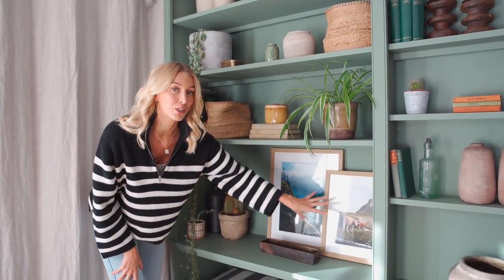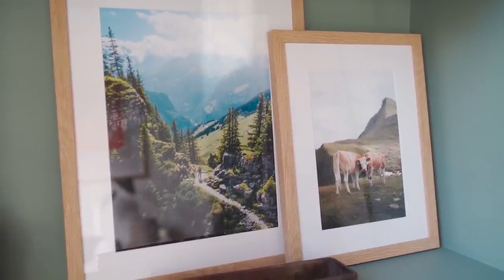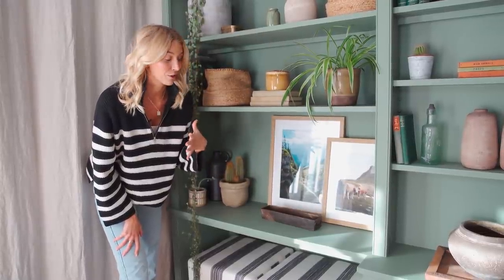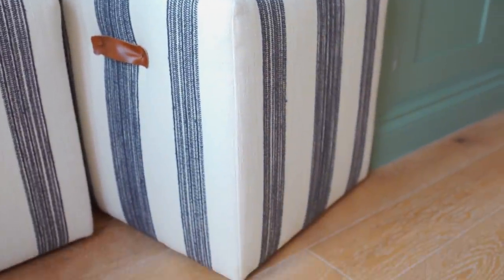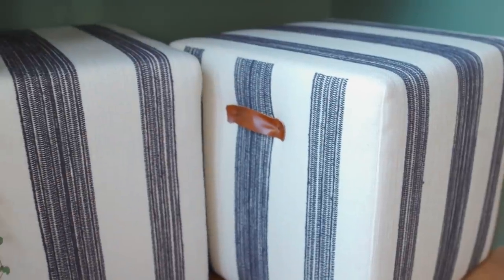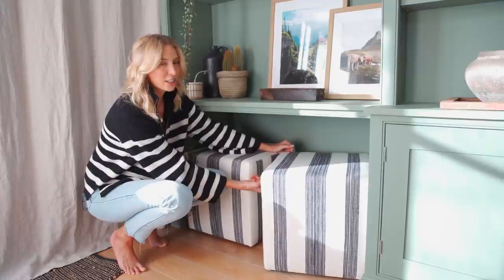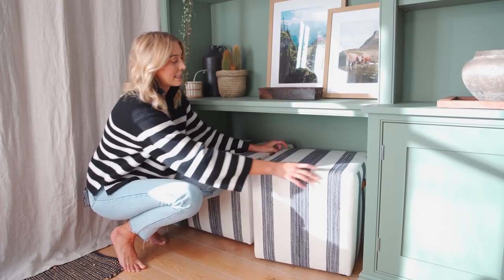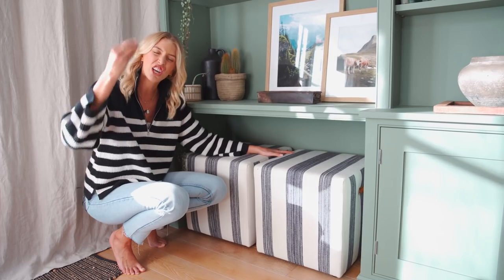Down here we have these two prints taken by my friend Chris when we were in Switzerland together. I got them blown up, printed, and framed — they look perfect because Switzerland is one of my favourite countries. Just below we have these little bolsters — like poofs you can sit on. They're custom made by House Nine Design, with little handles on the side to manoeuvre them around, and they really fit with the colours and aesthetic of the room.